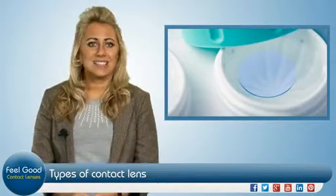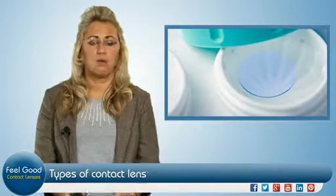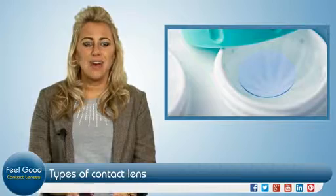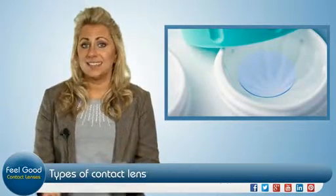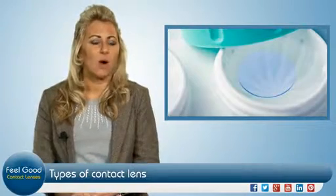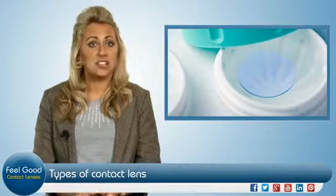Soft contact lenses aren't rigid and will feel more comfortable in the eye, but will need replacing more frequently. That's why there are a range of disposable options, be it daily, weekly, or extended wear, which generally can be worn for about a month.